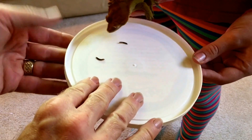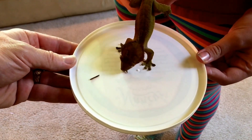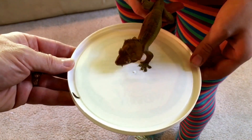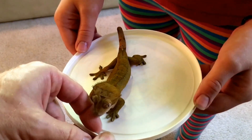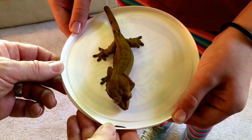So we decided to use a shallow lid to try to offer them. As you can see, this worked much better, although we did notice that the worms had a tendency to crawl right along the edge of the lid, and the lip of the lid made it a little difficult for her to catch the worms, so we had to move them to make it a little easier.